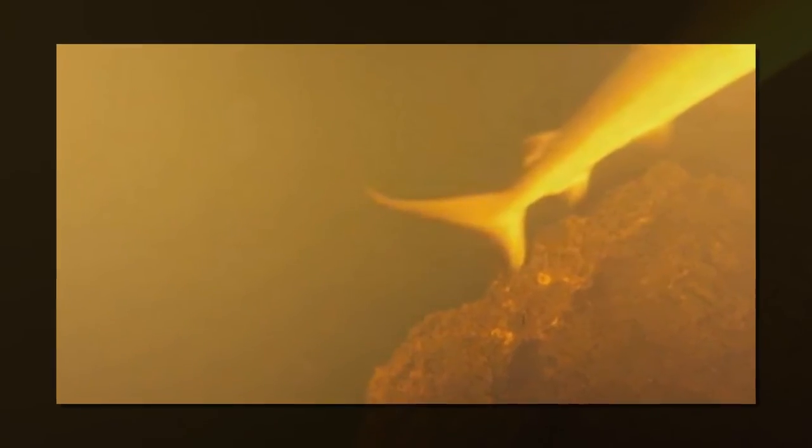Inside the active volcano's caldera — a pit formed when a chamber previously filled with magma collapses — once the camera was brought back aboard and the data was downloaded, the team of researchers cheered as first a six-gill stingray, then a scalloped hammerhead shark and a silky shark swam into view.